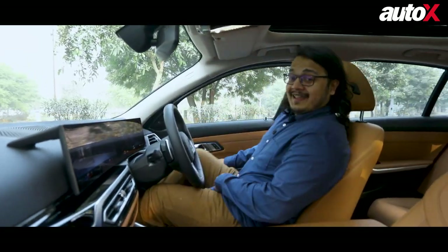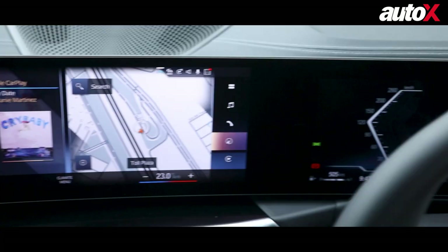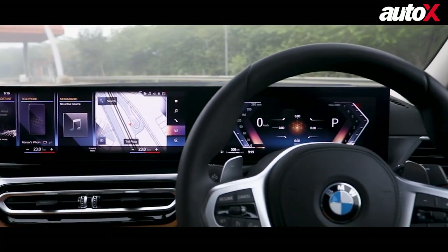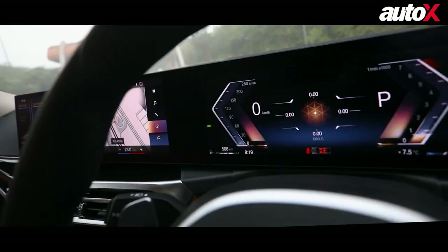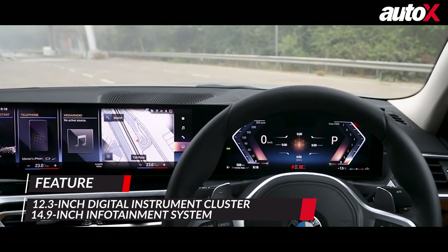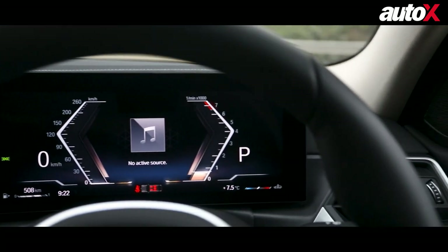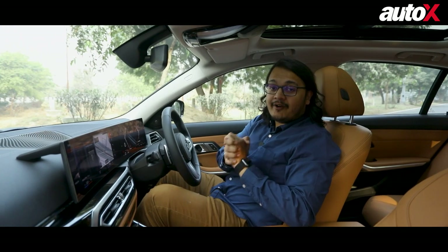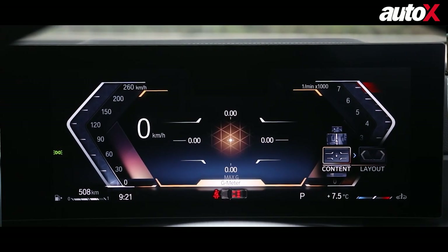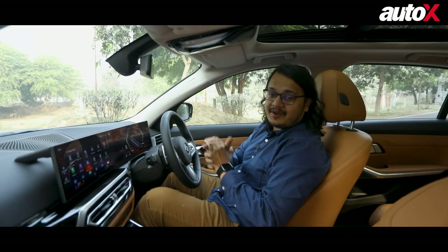And the good bits continue even when you step inside. The first thing that greets you is perhaps the highlight of this facelift, which is this massive piece of glass right in front of you. This massive screen is clearly tilted towards the driver, which makes it feel really special. It is a combination of a 12.3-inch digital instrument cluster and a 14.9-inch infotainment system, which merge together inside this glass slab. These screens are running BMW's latest version of their operating software, and the car comes with wireless Android Auto and wireless Apple CarPlay.